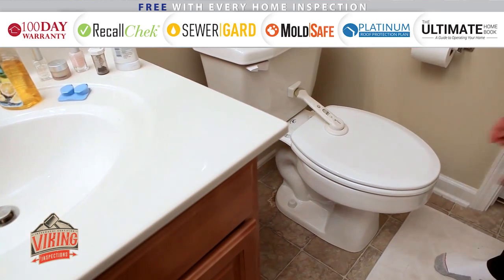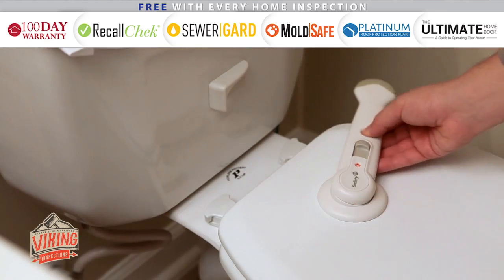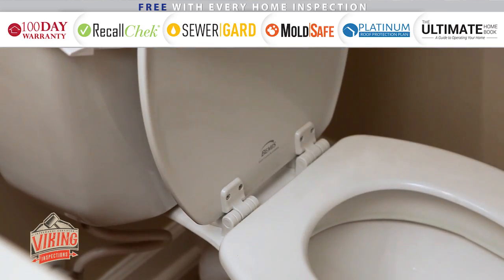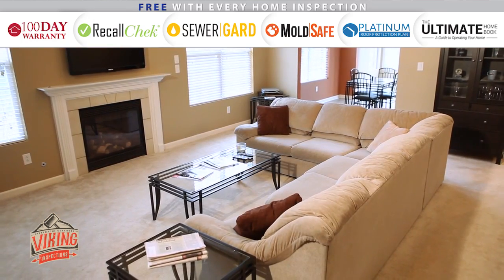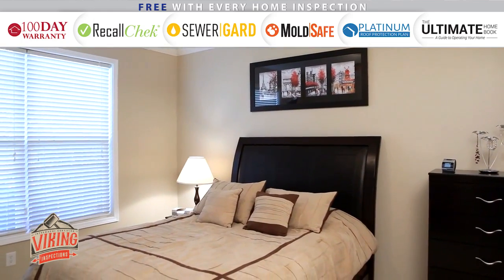Toilet locks are another great safety tip for your bathroom. These prevent your child from opening the toilet and potentially falling in. Check out part two of our baby proofing series to learn how to baby proof your living room, bedrooms, and other areas around the house.